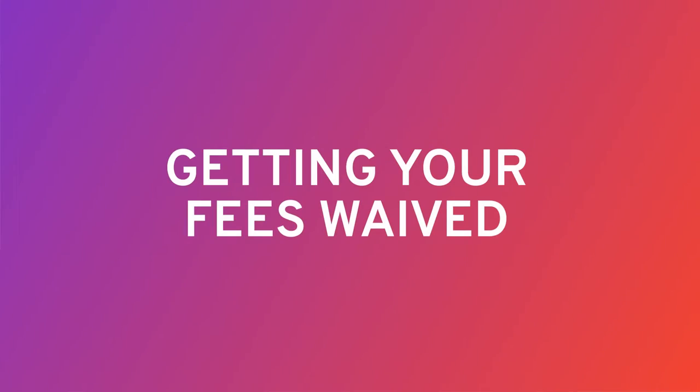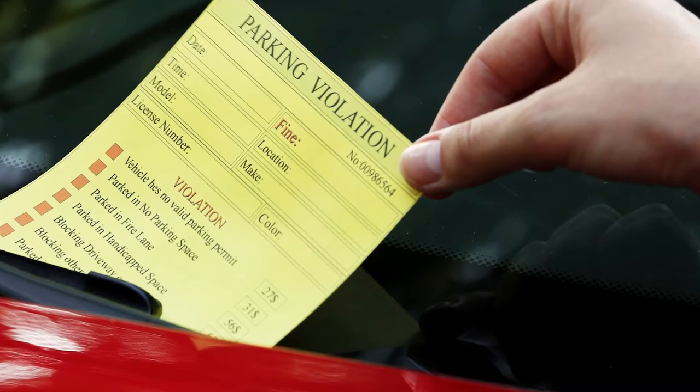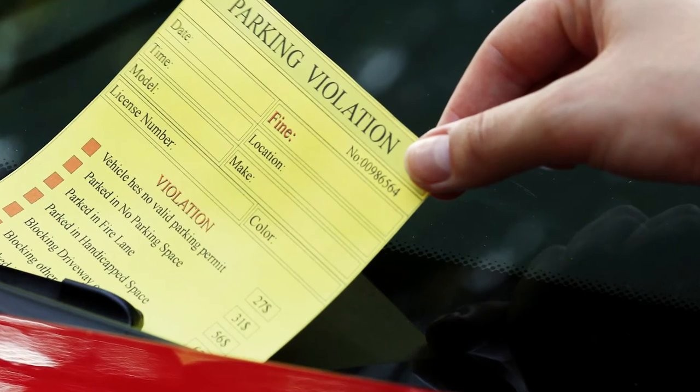The fees associated with towing and impoundment add up quickly, often by the day. One way to try to waive your impound fees is by disputing your ticket. If you can show the ticket was issued in error or that you had a valid excuse for violating the law, the court may be on your side. You can also file a complaint with the city. Many towns have procedures for disputing towing fees, and if enough complaints are made, they'll likely take action.